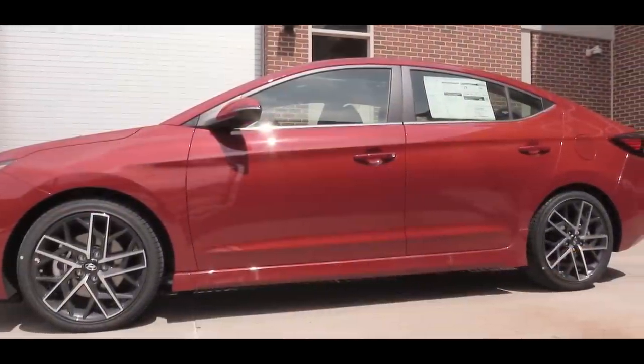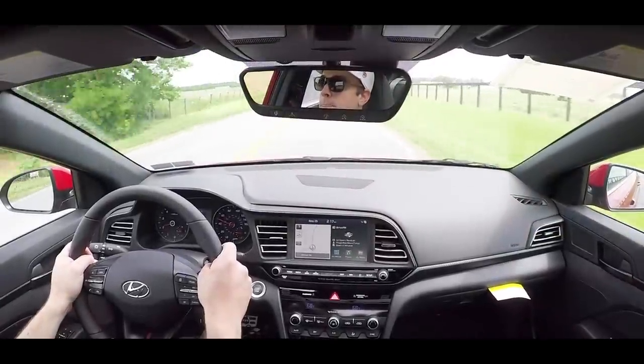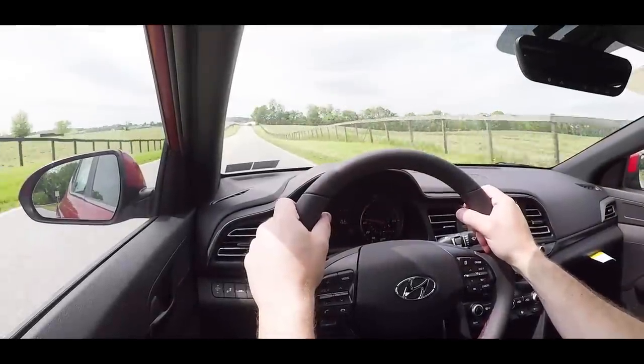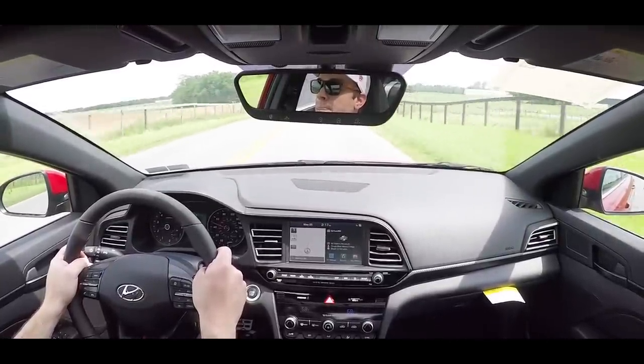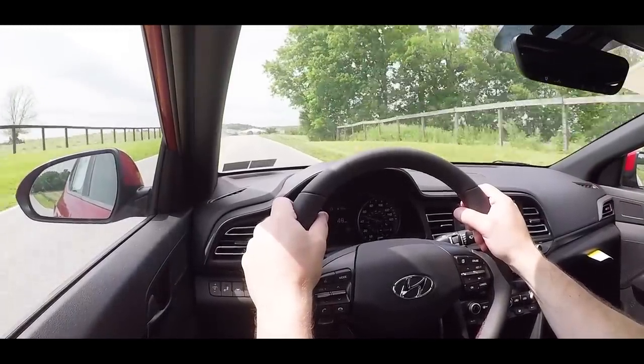Up front is a MacPherson strut suspension with coil springs and a stabilizer bar. The Sport trim is actually the only Elantra trim that gets an independent multi-link rear suspension — other trims get a torsion beam, so you're getting a better handling setup here. Steering feel is quite nice in Sport mode, pointing you where you want to go. Ride quality has been solid too, soaking up Pennsylvania roads nicely, and cabin noise is well controlled.